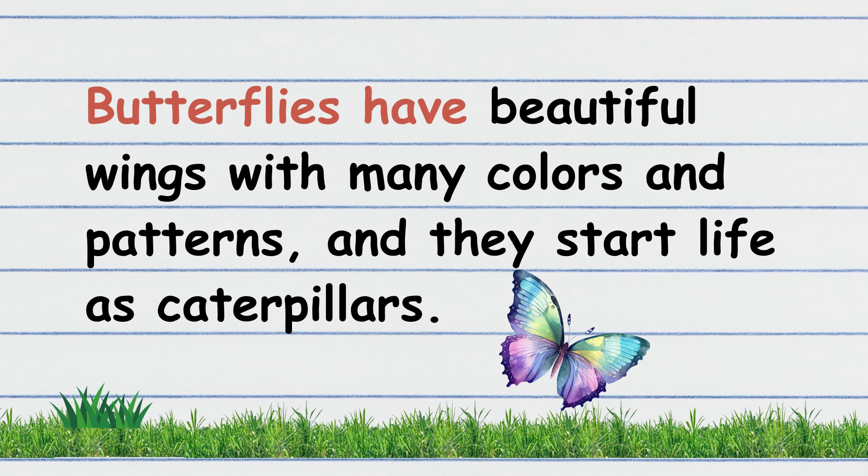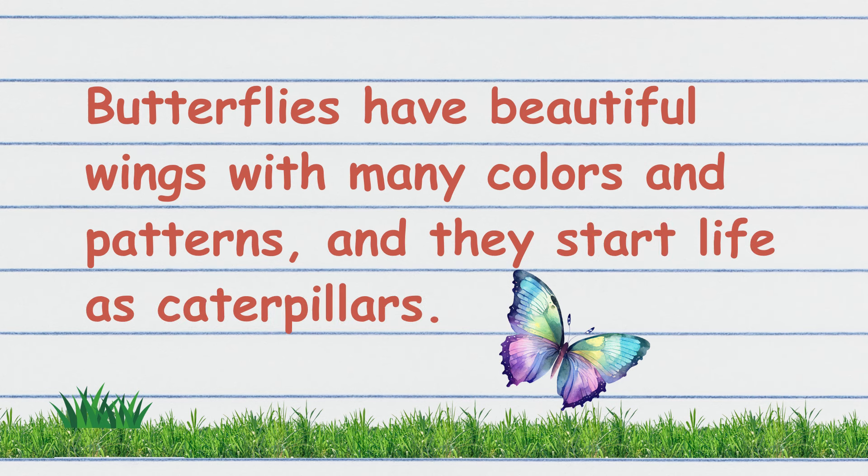Butterflies have beautiful wings with many colors and patterns, and they start life as caterpillars.